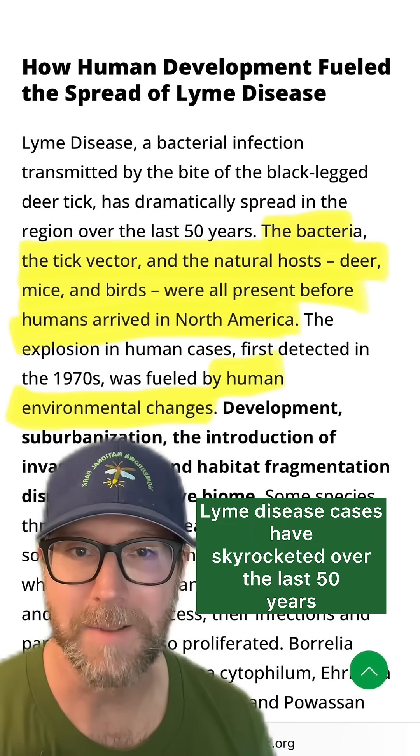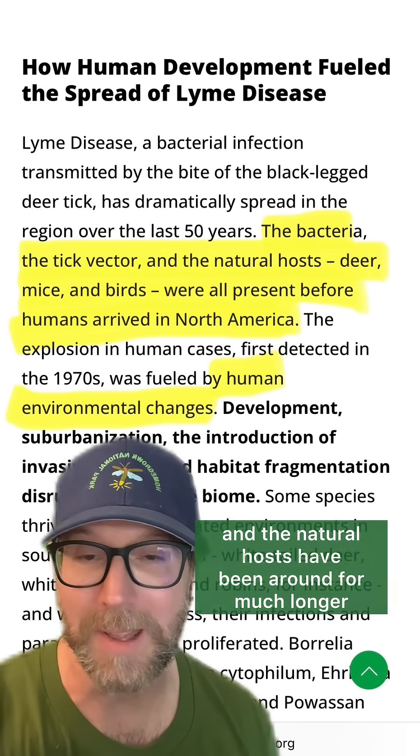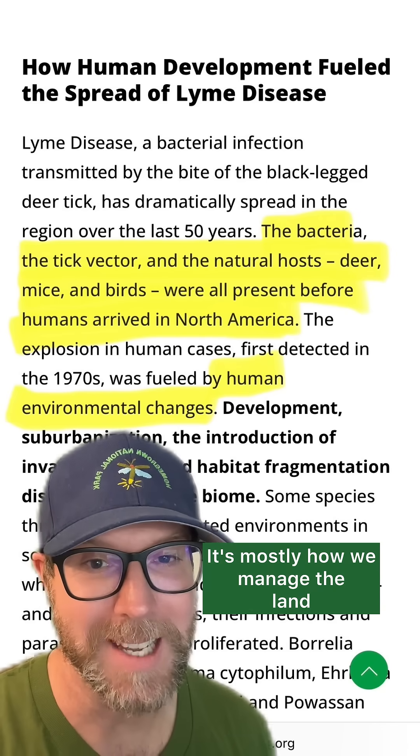Lyme disease cases have skyrocketed over the last 50 years, but the elements that go into it — the ticks, the bacterium, and the natural hosts — have been around for much longer. So what changed? It's mostly how we manage the land.